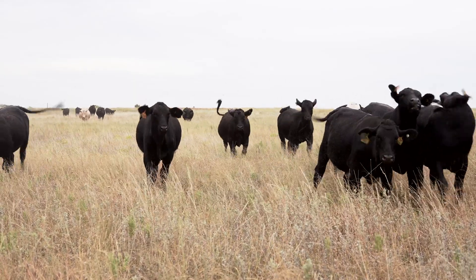The dairy industry has had a lot of economic issues that have pushed them to adopt different reproductive technologies so that they can get full blood replacement heifers out of their very best cows.